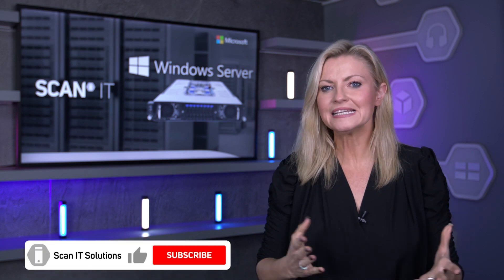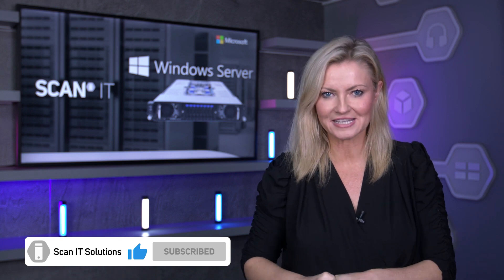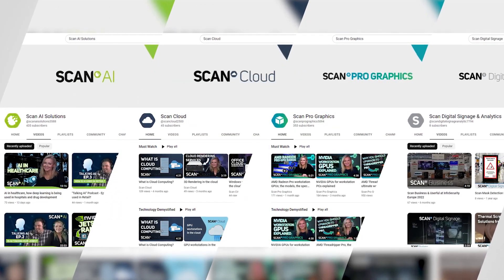And just before you go, if you found this video useful, please hit the like button, leave a comment below and make sure you subscribe so you don't miss out on the rest of our content. You can also check out our other SCAN business sister channels listed in the description below, and I'll see you here next time.